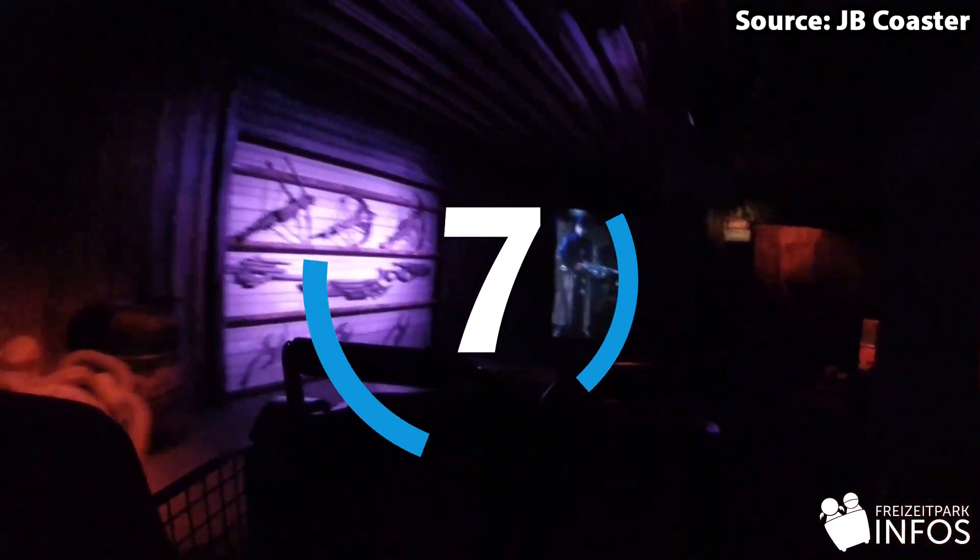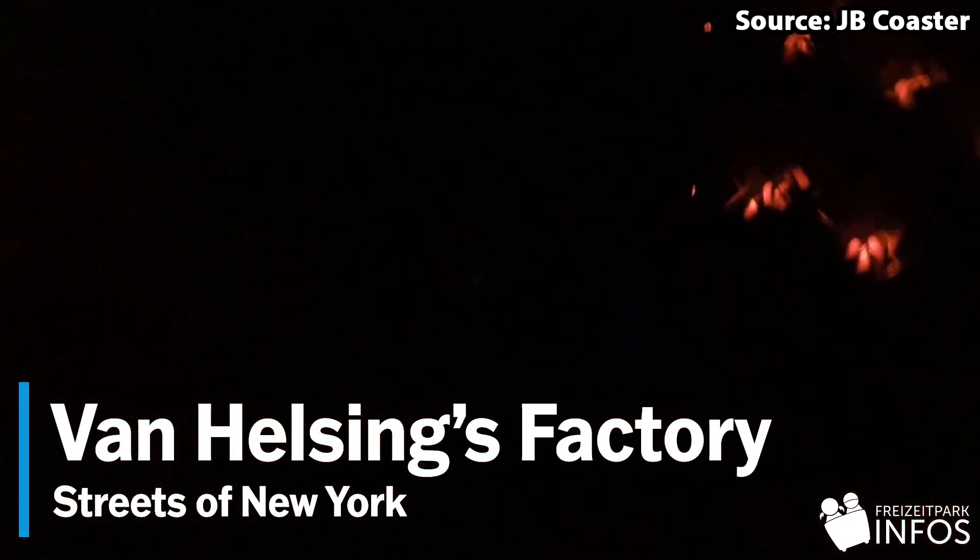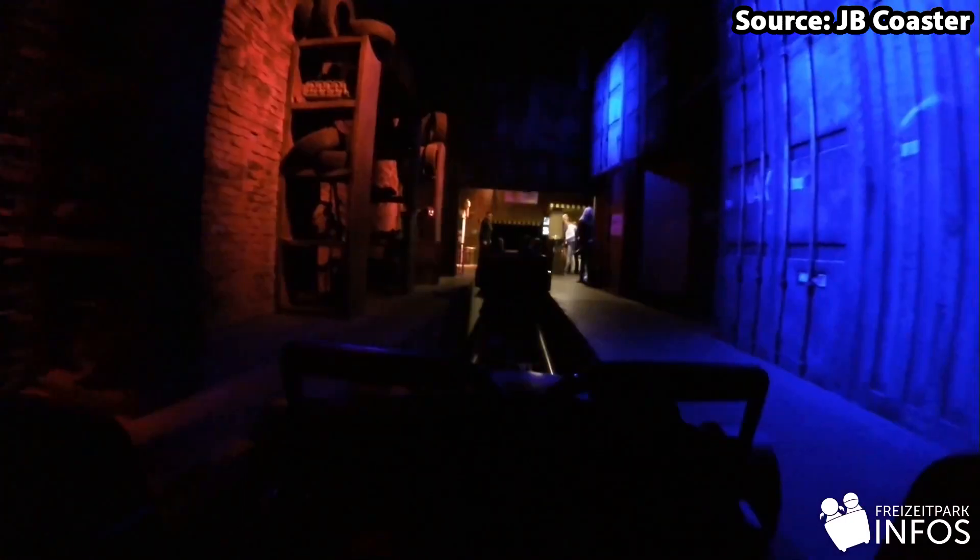For our number 7 spot we have Van Helsing's Factory. If you think you have what it takes to become a vampire hunter and relive the famous movie first hand, this is the ride for you. Once you have boarded your car you will be sent into the factory where Van Helsing will give you his best tips and tricks, before a wild 40 miles per hour chase through the dark streets of New York City. Keep your eyes open as there are many vicious dangers lurking around every corner.